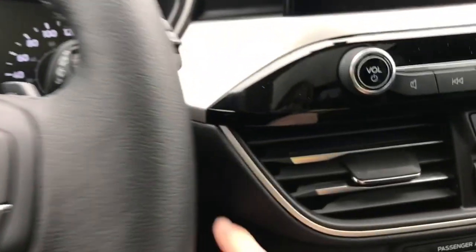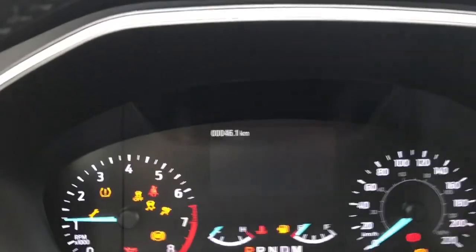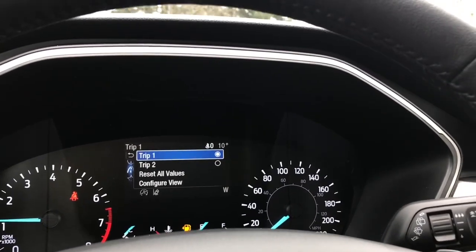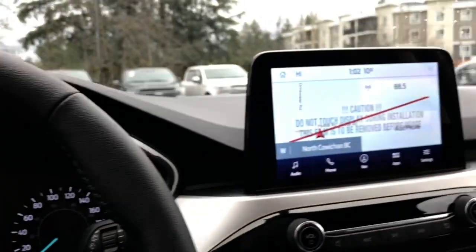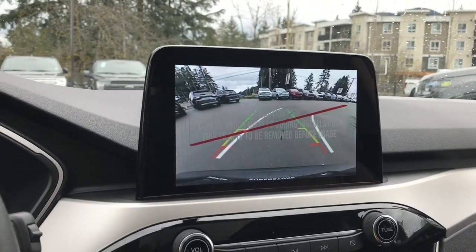This is a push-start — foot's on the brake, key's in the pocket, and we push the engine start-stop button. On the dash, any important messages will appear and we can toggle through our menu: trip one, trip two, reset all values, configure view, and they have sub-menus. In the center we're seeing our display screen. When we put the vehicle in reverse, this is where we see our backup camera view.